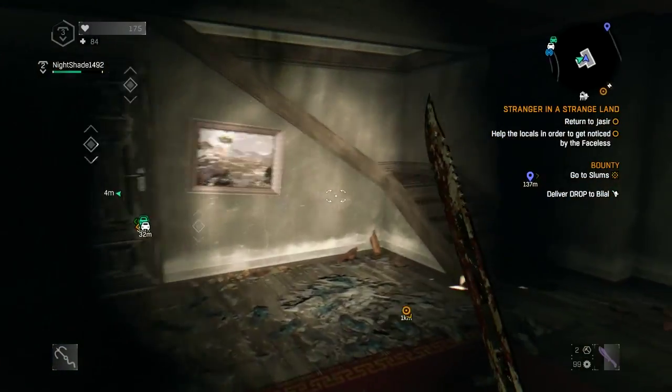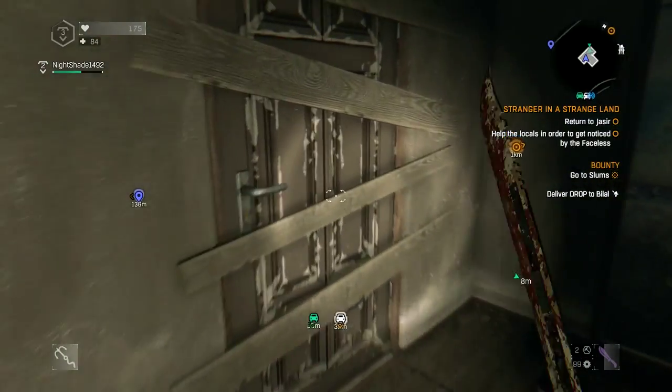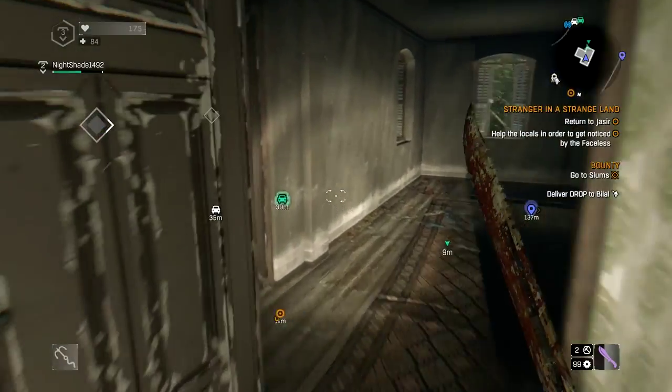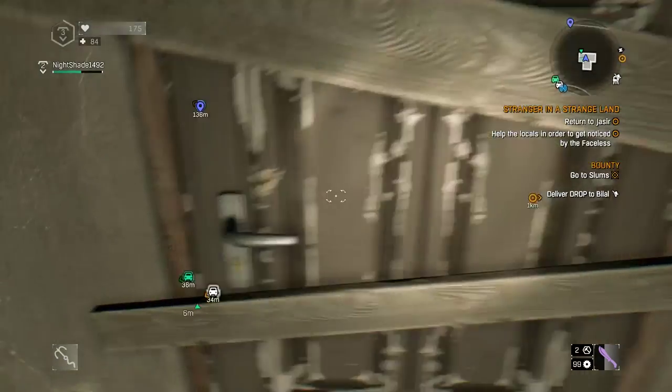I explore everything but the downstairs room first. In the back room here is a painting — it's an okay paint job. That's your way out so you've got to remember that.